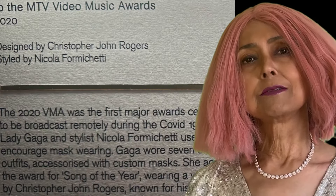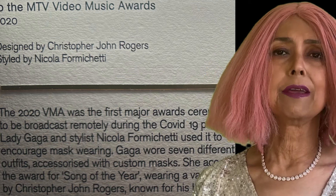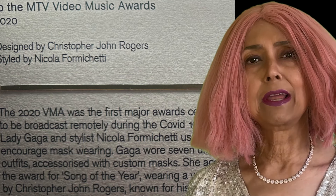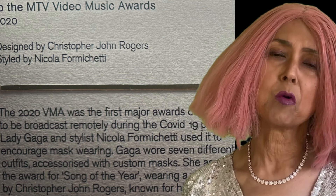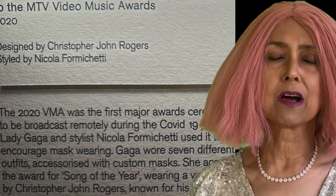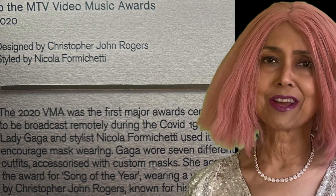You can also see the green princess gown created by Christopher John Rogers. This dress was worn by Lady Gaga at the MTV Awards 2020. Gaga accessorized this gown with a burgundy mask that had horns on either side.